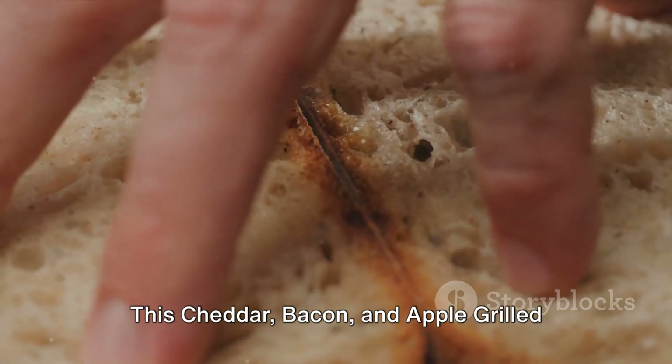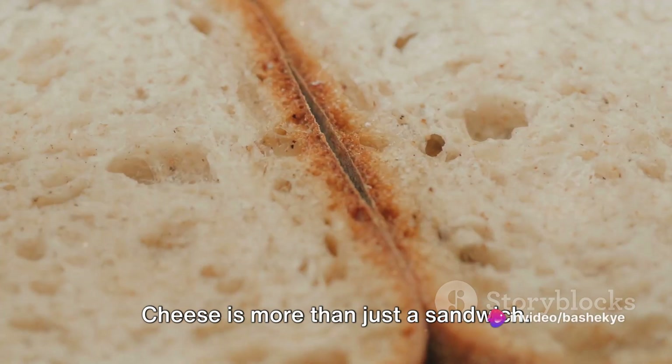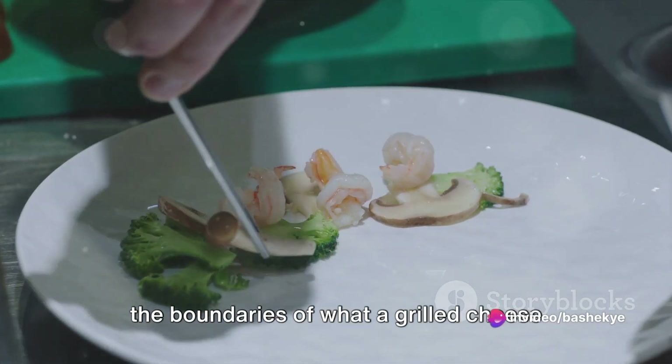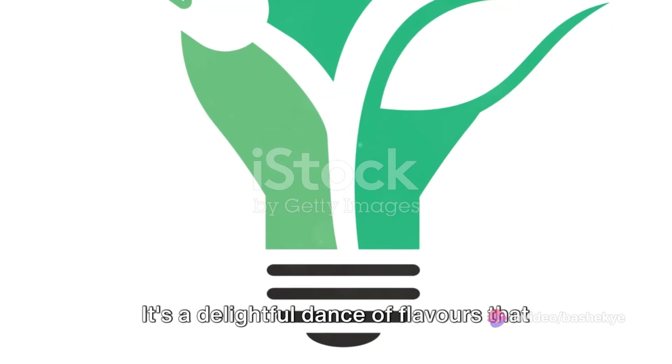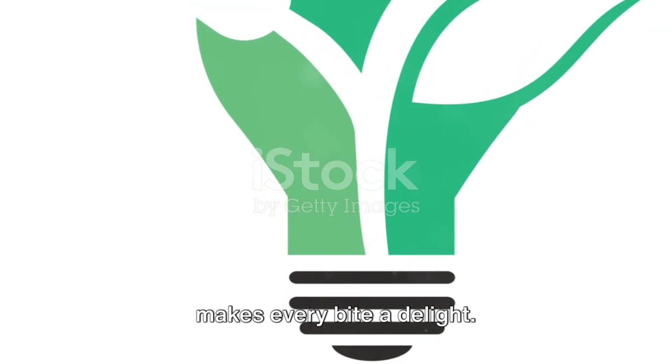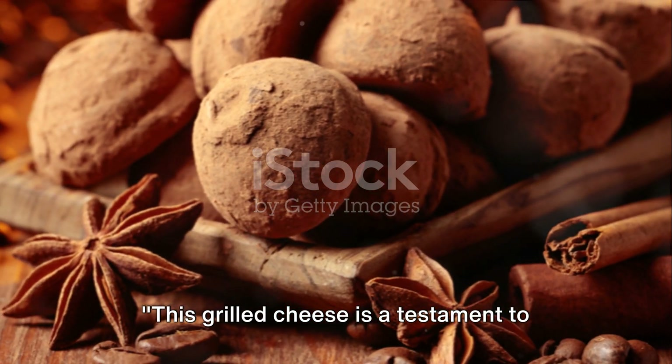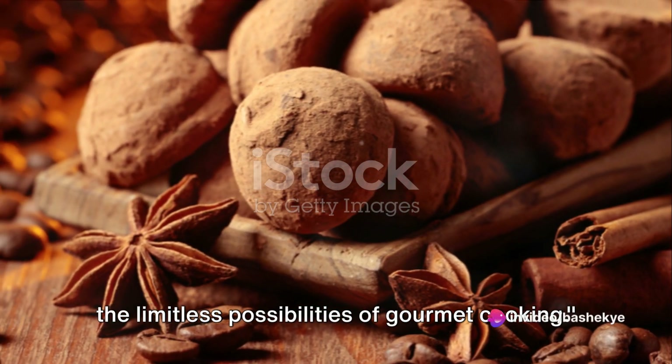The result is a symphony of flavors and textures: the sharpness of the cheddar, the crunch of the bacon, the freshness of the apple, all encased in a perfectly toasted sourdough. This cheddar, bacon and apple grilled cheese is more than just a sandwich — it's a culinary experience that pushes the boundaries of what a grilled cheese can be. It's a delightful dance of flavors that makes every bite a delight, a testament to the limitless possibilities of gourmet cooking.